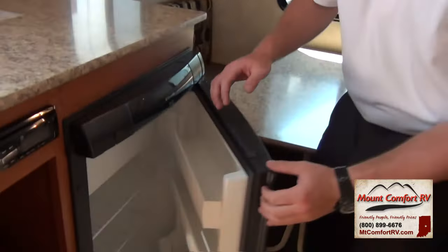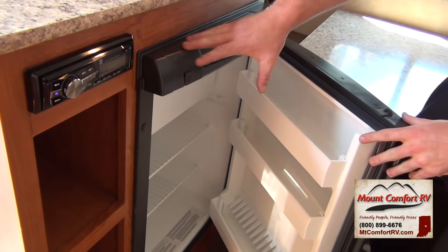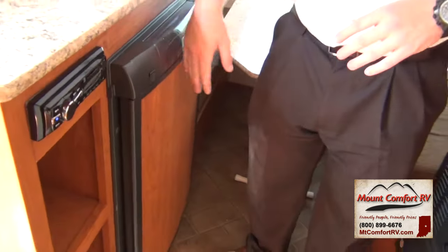Right here you have a very good size refrigerator, especially for this only being a 13K — a 13-foot box. This is a gas and electric refrigerator that does everything you need, especially for the weekend. This is not really something designed to live in, obviously, but for weekends and week-long trips for two, this is perfect.